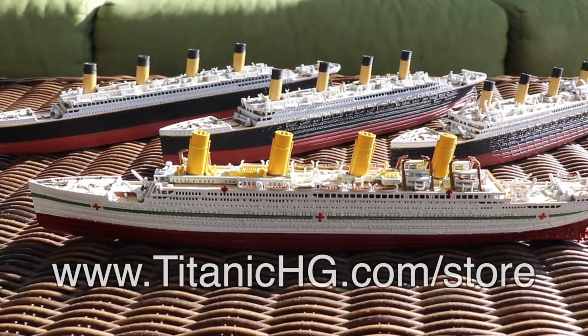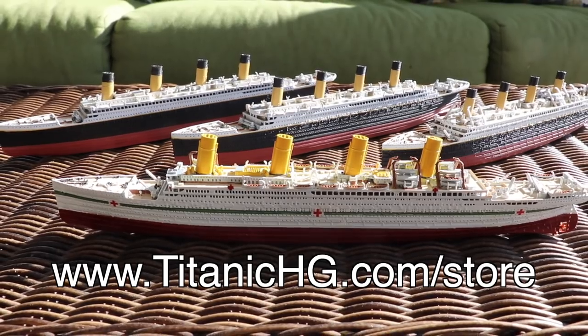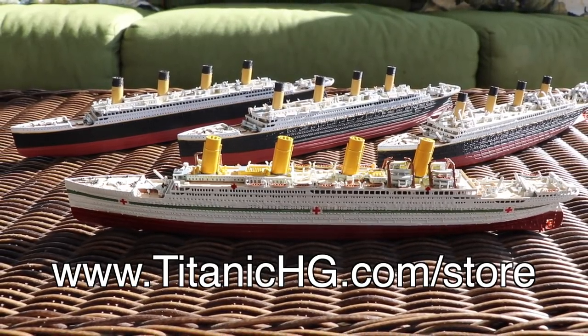These models, and many others, are available on our website at titanichg.com. They're in 1:1000 scale, 3D printed and hand-painted.